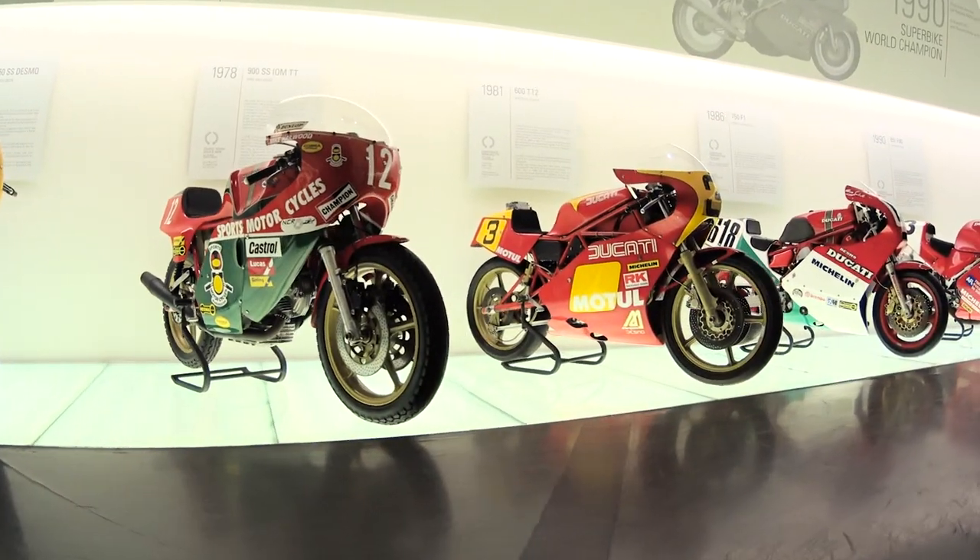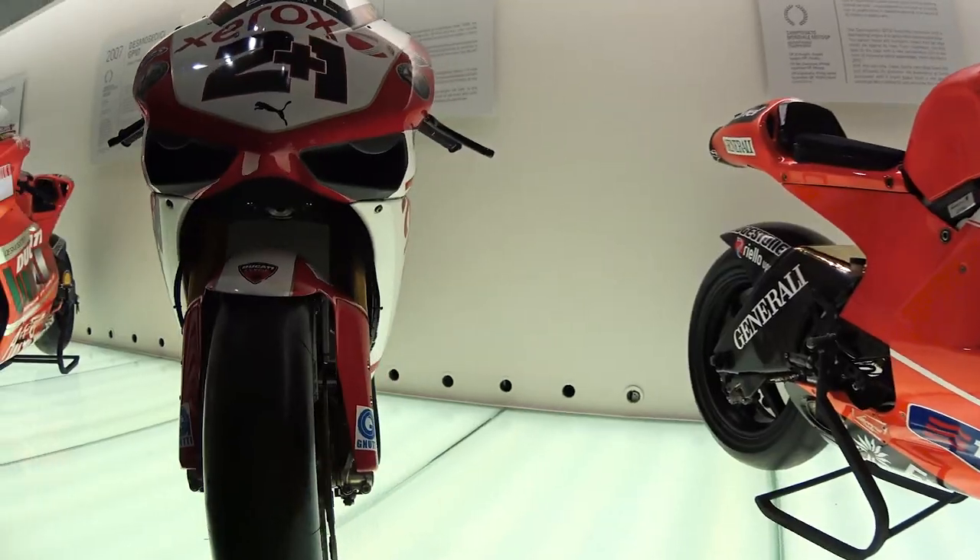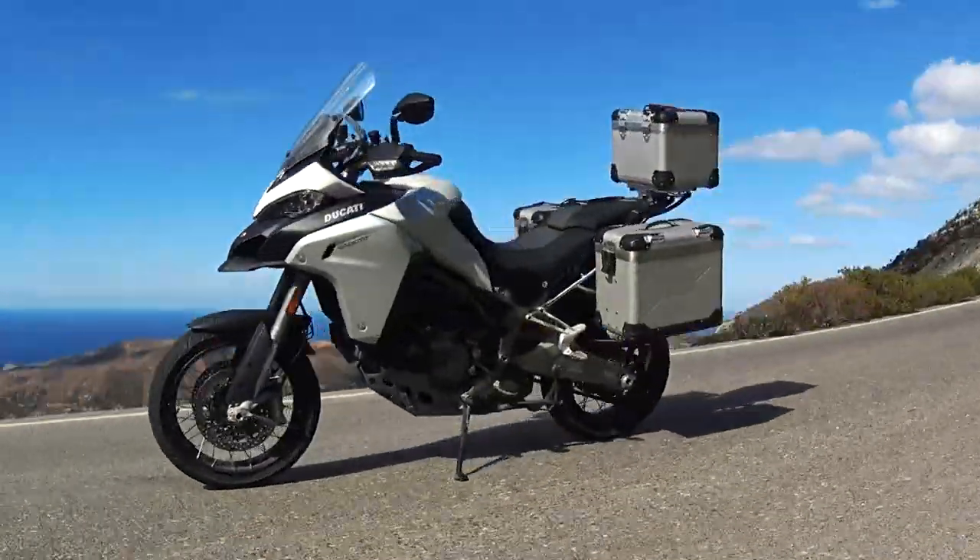Looking at these older Superbikes made me reflect on the fact that I could feel the same unmistakable Ducati DNA in the Multistrada Enduro that I've just toured on.